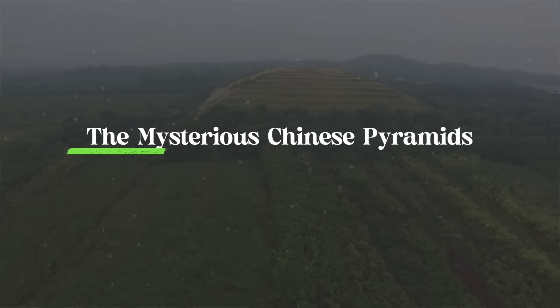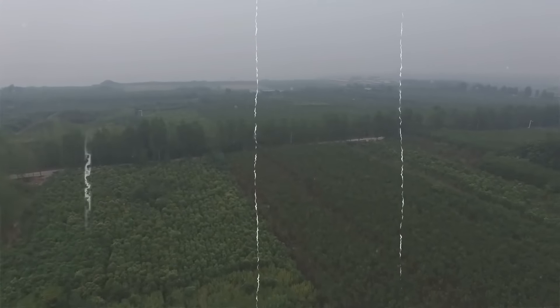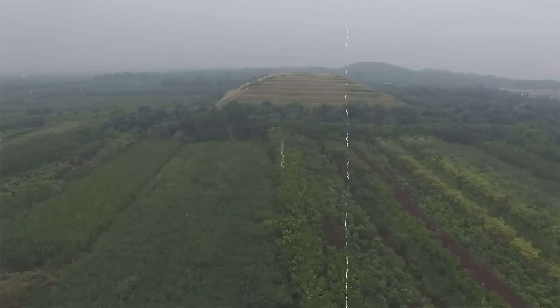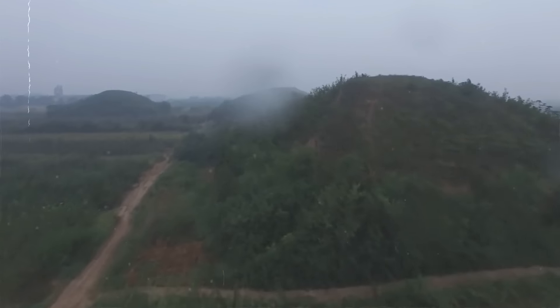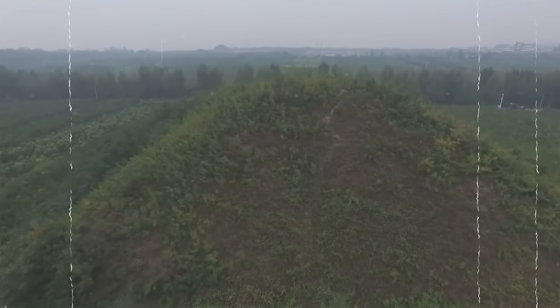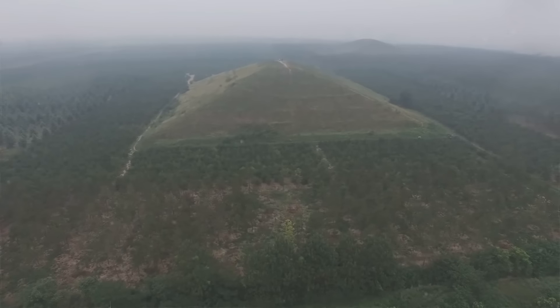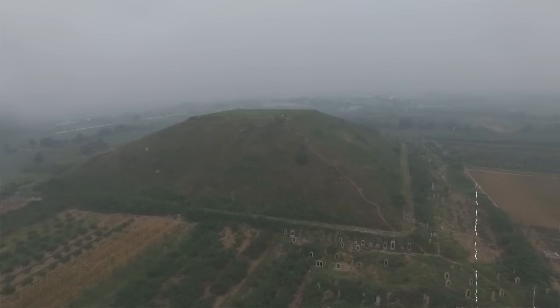Number four: the mysterious Chinese pyramids. The Maoling Mausoleum, China's largest pyramid, is about 40 kilometers from Xian. Reaching a height of 46.5 meters with a base stretching 240 meters, it is the tomb of Emperor Wu Di of the Han Dynasty, who ruled for 54 years. Building this massive structure took over 50 years, beginning in the second year of Wu Di's reign. Even today, construction materials can still be found nearby. Since 1949, archaeologists have uncovered bricks, tiles, pottery, and figurines, shedding light on the Han Dynasty's past.